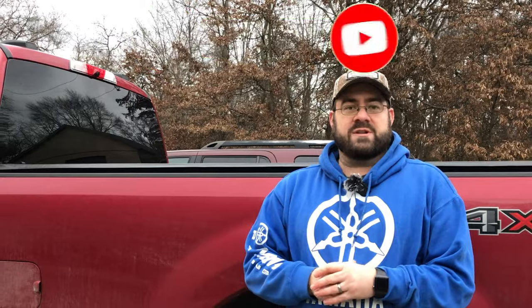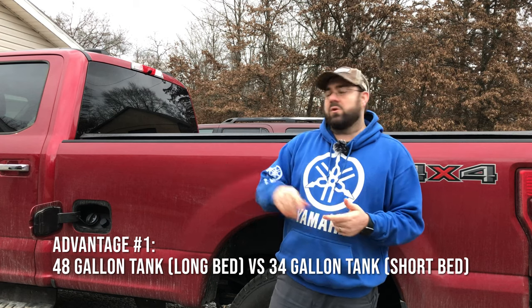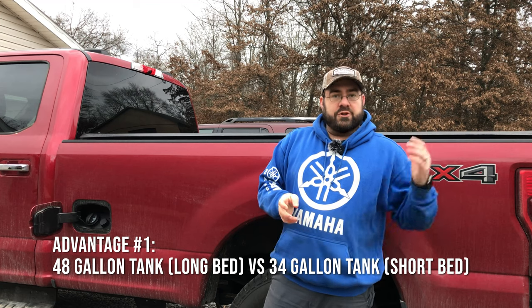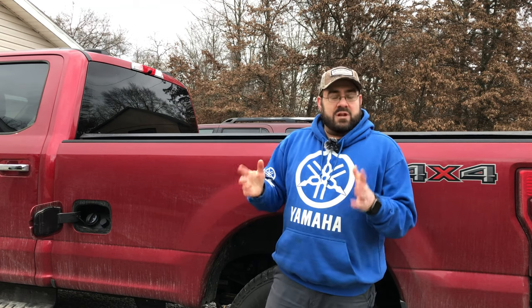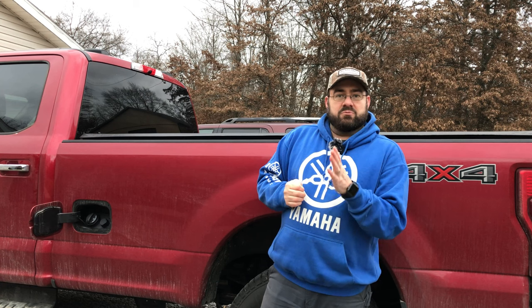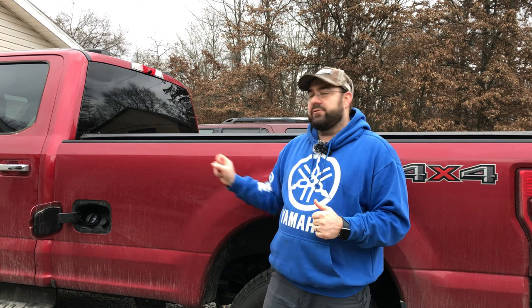There are two main reasons that we wanted the long bed on our F-350. The first one was the fuel tank. When you go with the long bed, whether it's the diesel or the 7.3 Godzilla gas engine, the long bed gets you a 48-gallon fuel tank versus the 34-gallon fuel tank on the shorter bed — that is 14 gallons more. At 12 miles to the gallon, those extra 14 gallons really help expand range, from about 500 miles to around 640 miles, depending on whether we're towing.